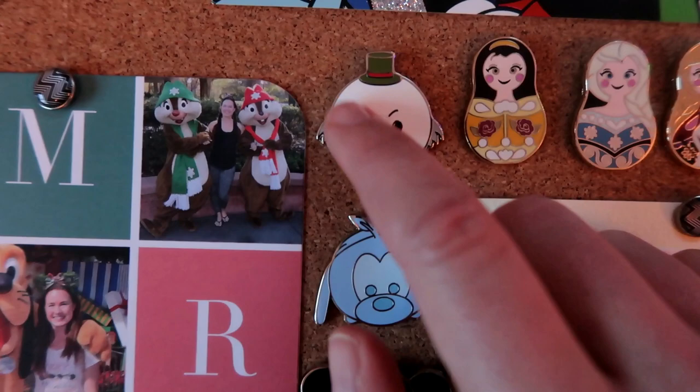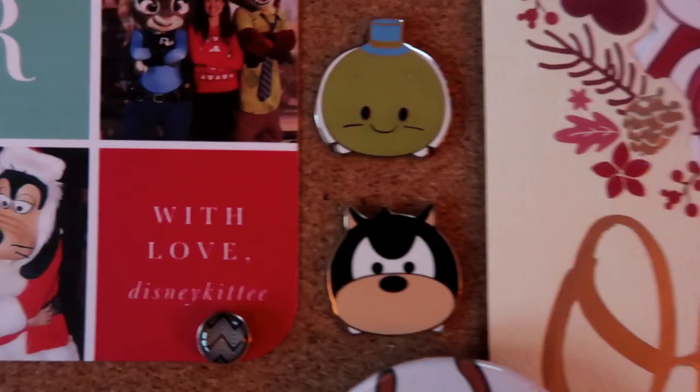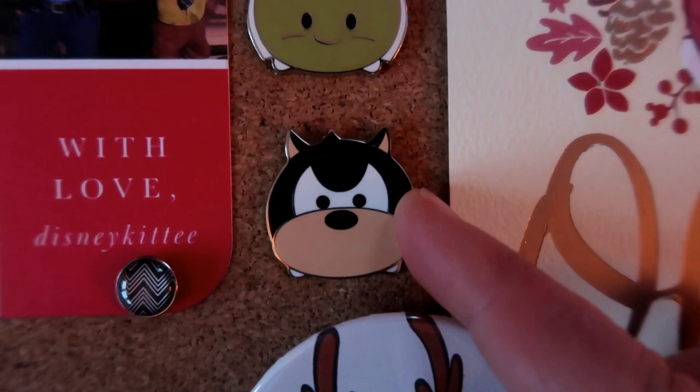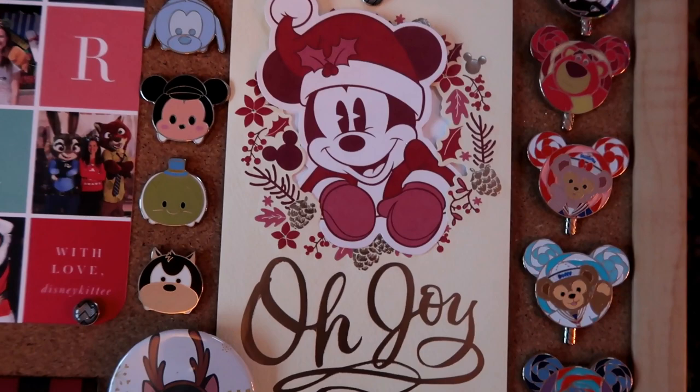Shifting over here, I have my Mickey's Christmas Carol Tsum Tsum pins: Scrooge McDuck as Ebenezer Scrooge, Goofy as Jacob Marley - my favorite from the set - Little Tiny Tim Mickey Mouse, Jiminy Cricket as the Ghost of Christmas Past, and Pete as the Ghost of Christmas Future. I got four Pete pins - I contemplated putting all four on the board but thought that would just make me sad. So there are the five unique ones.